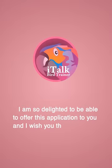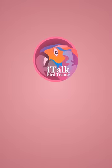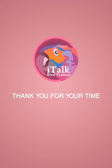I am so delighted to be able to offer this application to you and I wish you the best of luck in training your pet. Have a great day and thank you for your time.